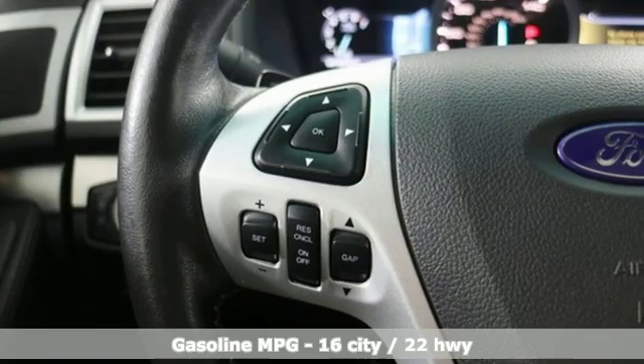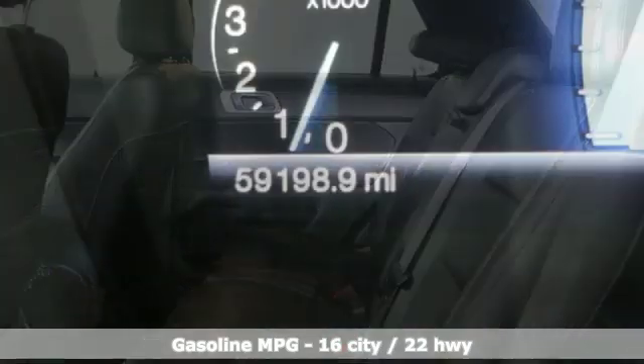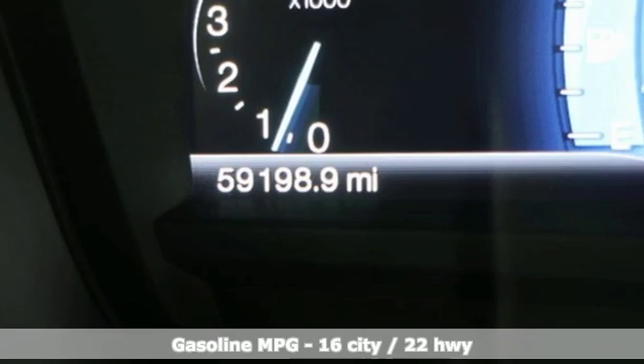Automatic transmission, front heated and ventilated leather bucket seats, streaming audio, configurable instrument gauges, dual zone climate control.